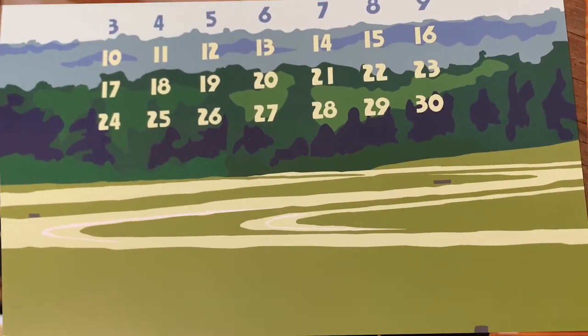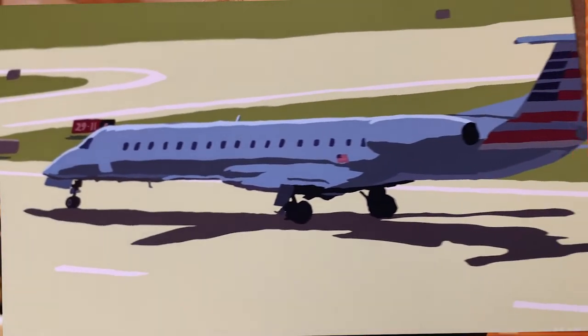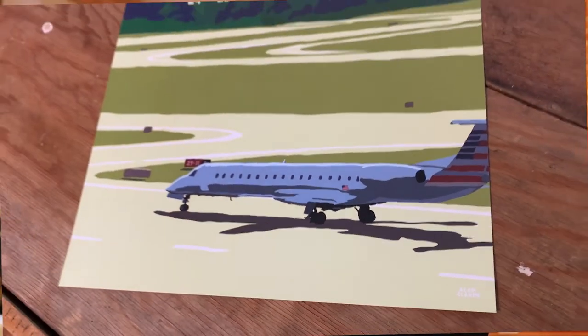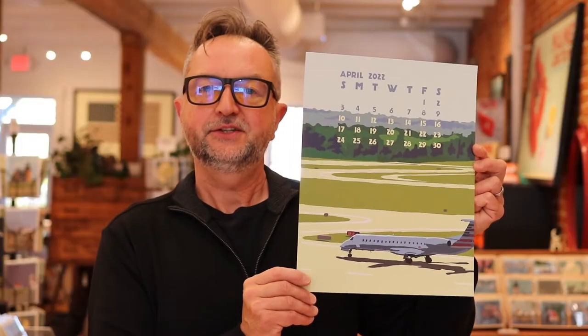April is Portland Jetport. I love this image with the cinnamon-roll-like background of the runway and the plane taxiing out. A lot of people leave Maine in April to go where it's warmer, so I thought it was fitting for the month of April.